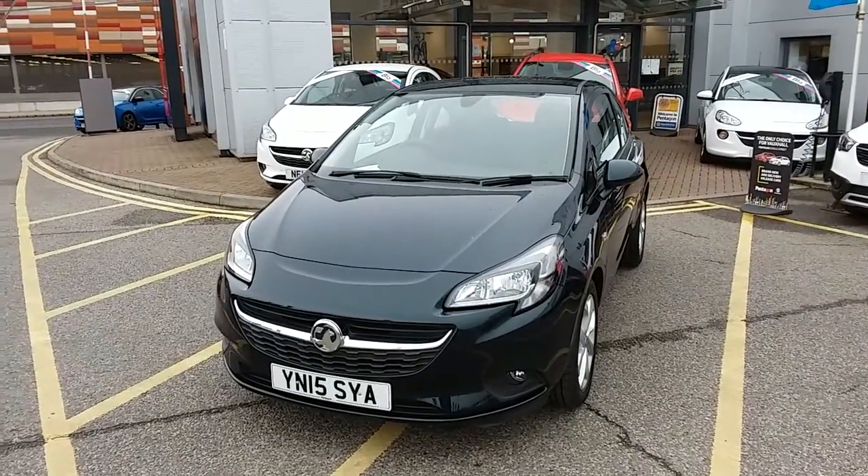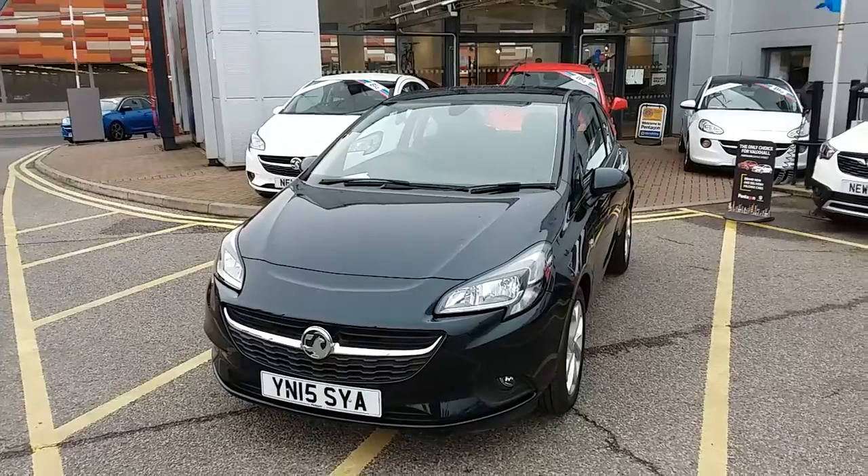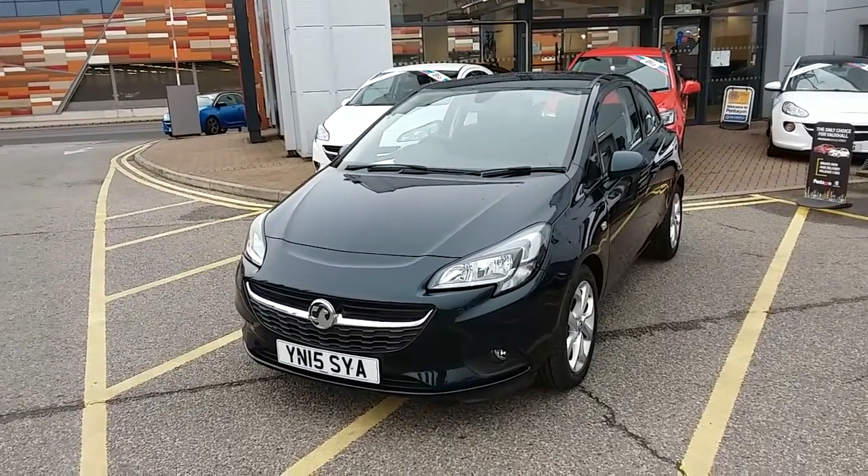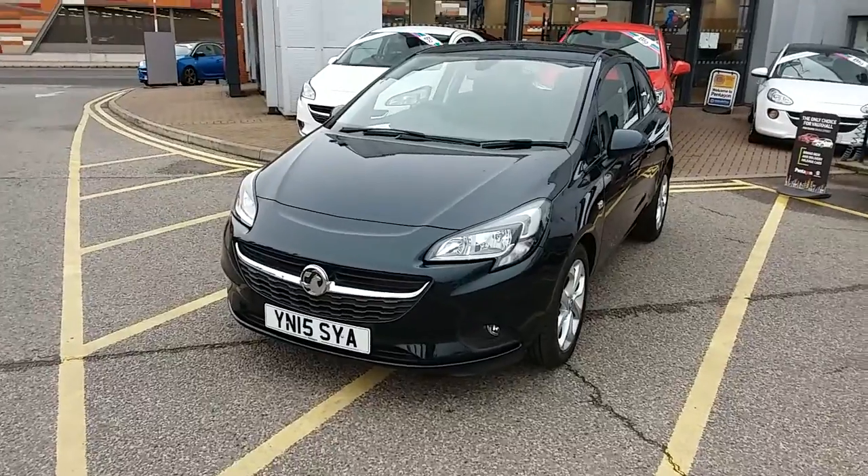Welcome to our 2015 Vauxhall Corsa Excite. This car has a 1.2 litre petrol engine which produces 69 brake horsepower and runs at around 53.3 miles to the gallon.